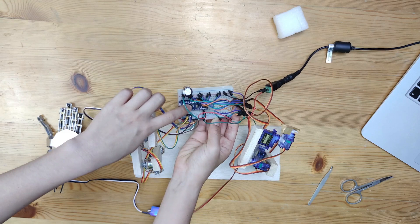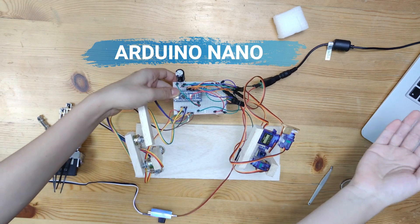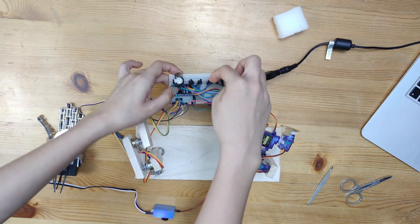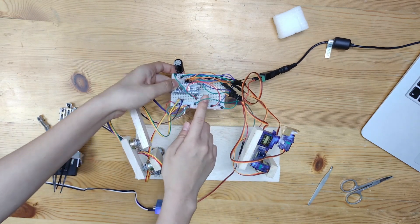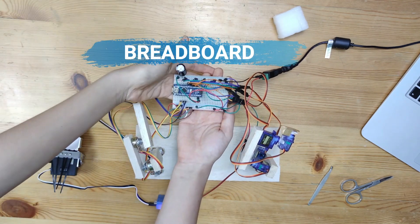This blue part is the Arduino Nano, which acts like the brain, and receives the program I've uploaded from the computer. This white part is the breadboard, which contains lots of wires that you can see, to connect the circuit.